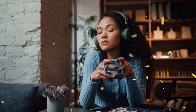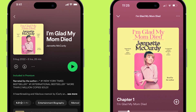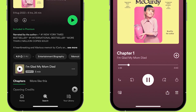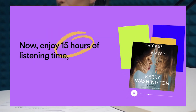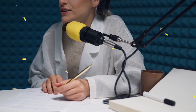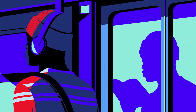Spotify launched the audiobook feature recently, and now they have announced they're going to feature over 150,000 audiobooks for free with the premium subscription. When Spotify first launched audiobooks, you had to buy a single audiobook for $10 or $20 and then listen to it. To promote the feature, Spotify announced that all premium subscribers will get access to the large audiobook catalog of over 150,000 titles without any additional charges.